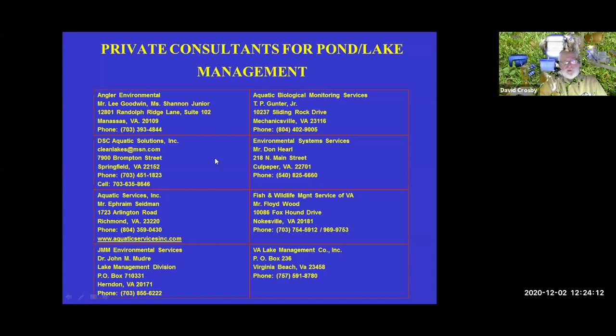We can help by answering technical questions and helping you make good decisions. Before COVID-19, we used to visit farm ponds and do water testing on site. At this time, you'll need to do some of this yourself. Now let's take some questions from the chat box.